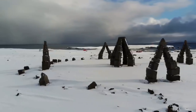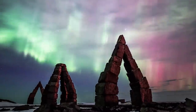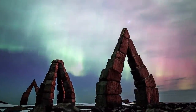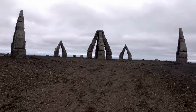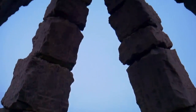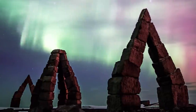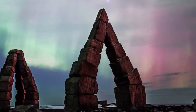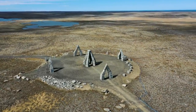Each of the 72 stone blocks represents one of the dwarfs in the poem. This description would probably make a lot more sense if you'd read the poem, which we thoroughly recommend. Even after over a quarter of a century, the Arctic Henge is still thought of as a work in progress as of 2022. When it's eventually finished, if that day ever comes, it will likely be the largest pagan site in the entire world.